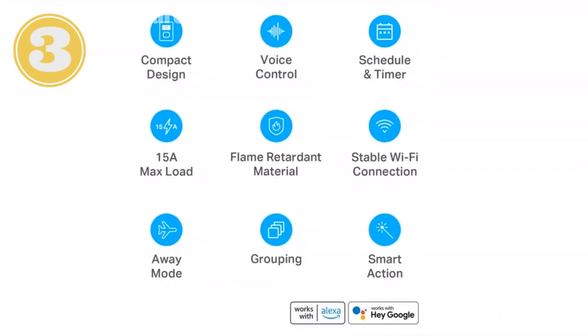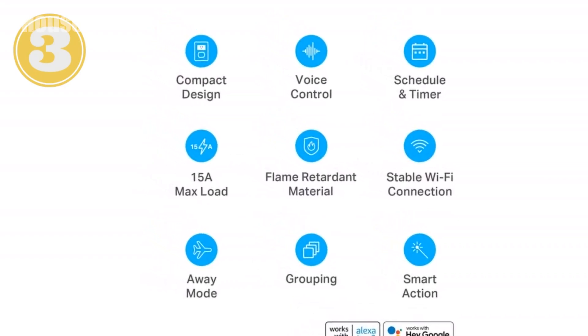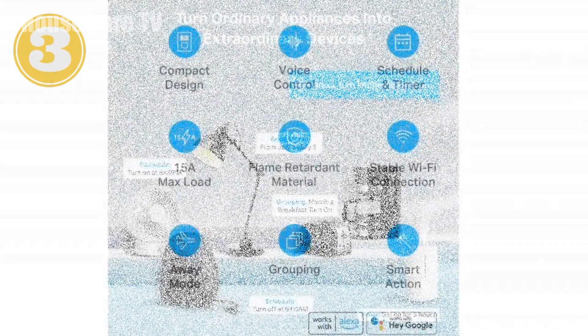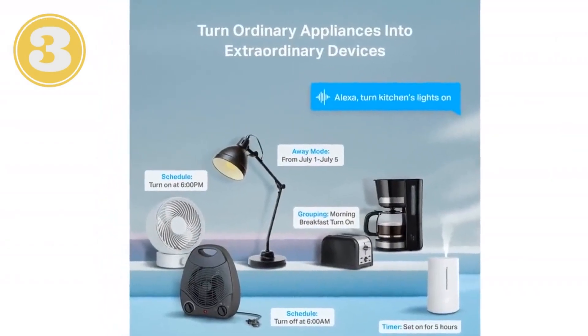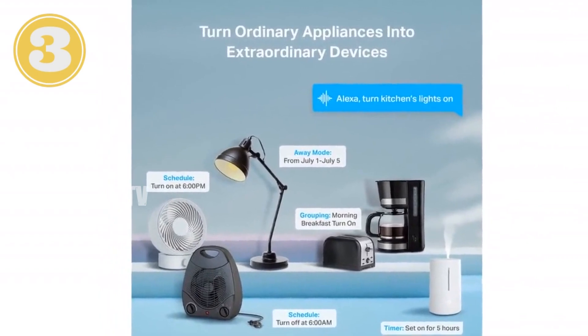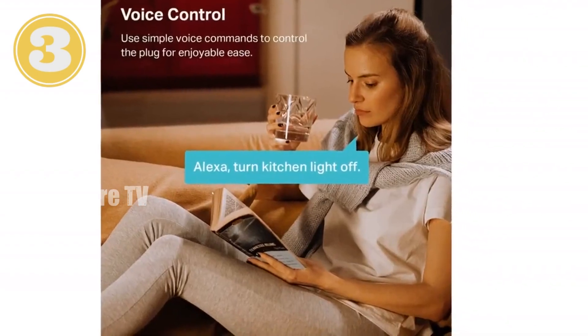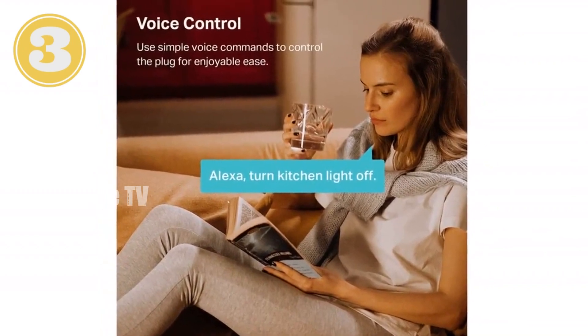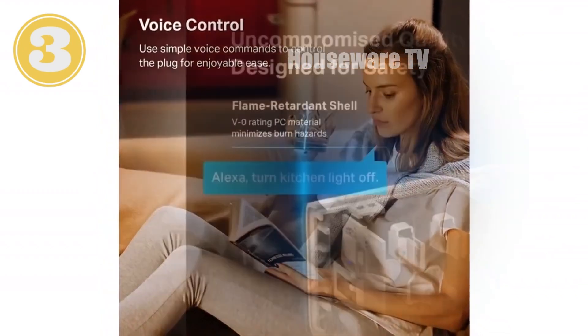Introducing the CASA Smart Plug Ultra Mini 15A — your ultimate smart home solution. Unlock the convenience of voice control with Amazon Alexa or Google Home Assistant. Effortlessly power on or off home appliances like lamps, fans, and Christmas lights using just your voice. Setting up the smart plug is a breeze: simply connect to 2.4 GHz Wi-Fi, open the CASA app, and follow the intuitive instructions — no hub required.